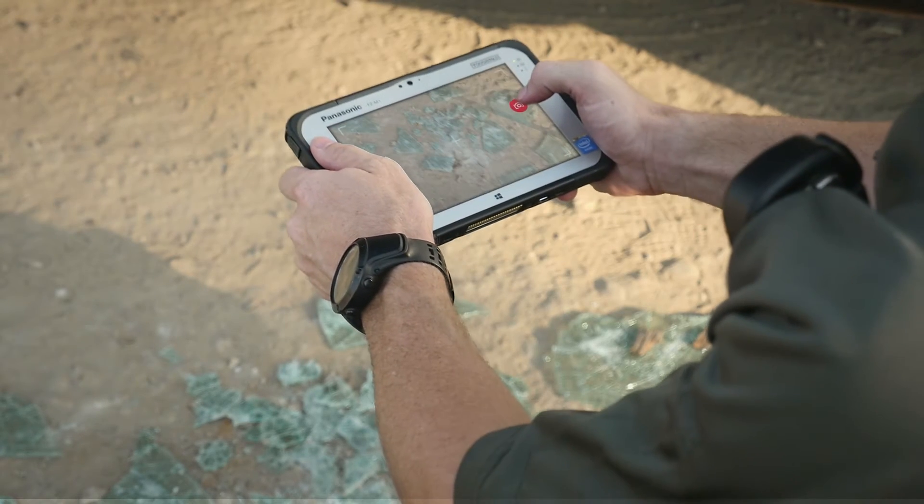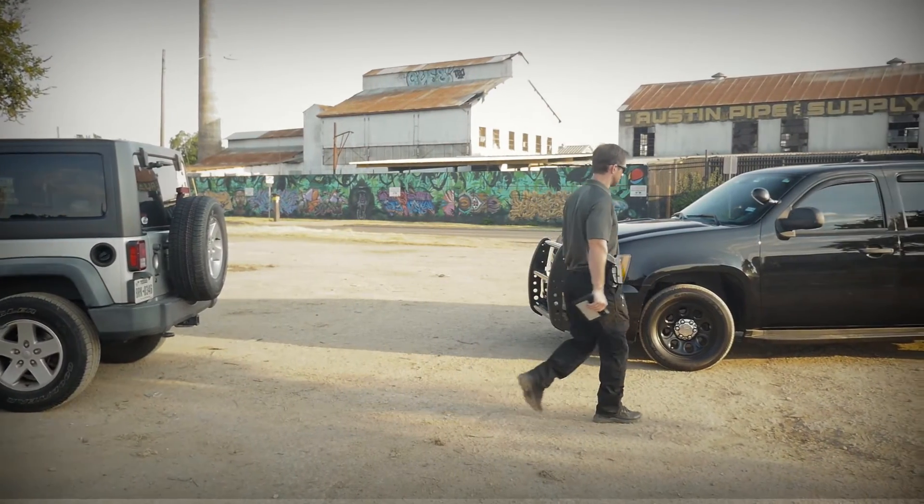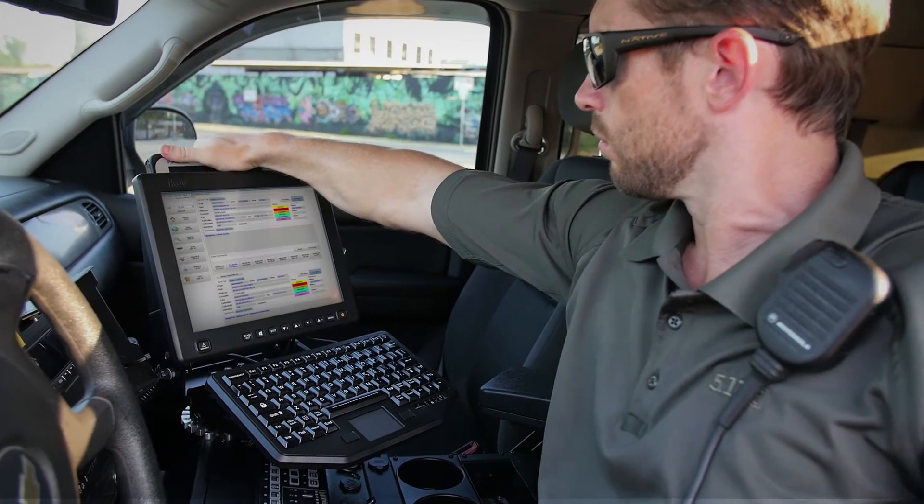Don't slow down on the job. Dumping data back at a substation is a thing of the past. Now just dock your M1 tablet back in the PDRT and instantly log your reports right into your database.